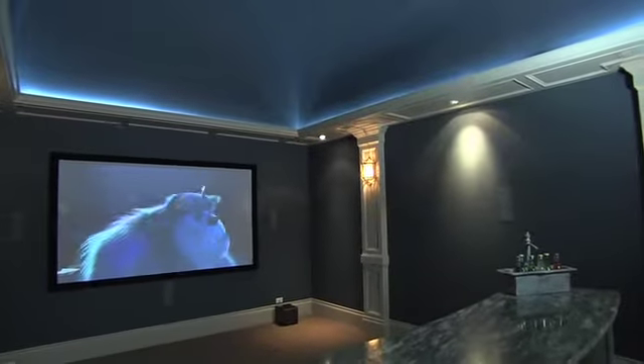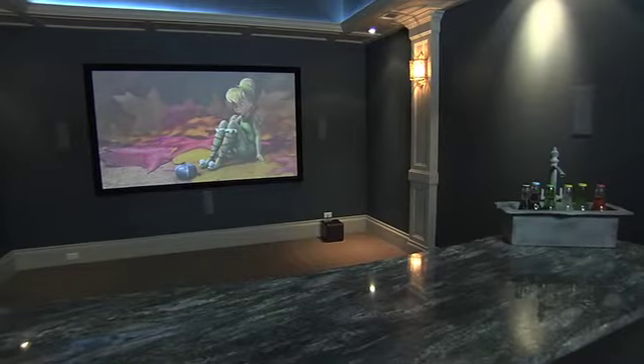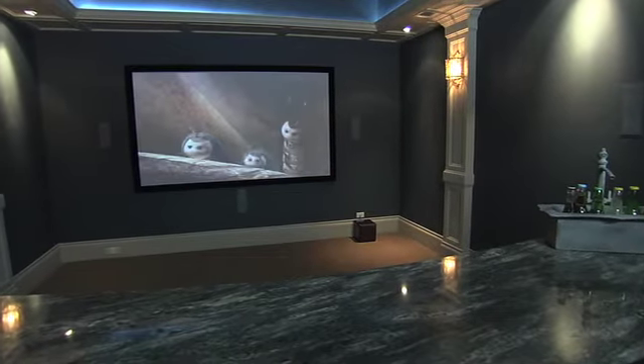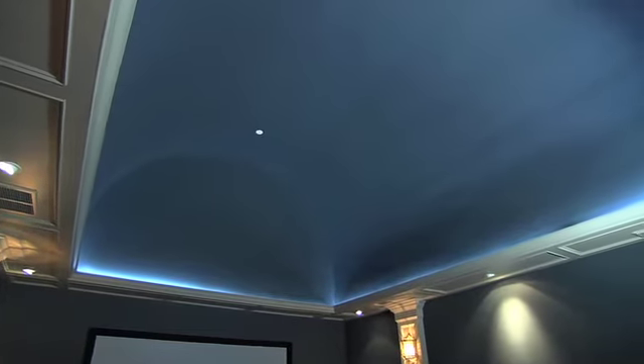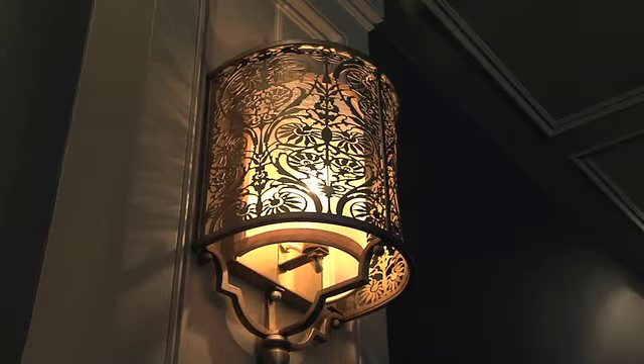Opposite that is the media room with double sliding doors which close for better viewing. It comes with a complete media package including surround sound speakers, wiring, large projector, screen, and remotes. The ceiling is a barrel vault ceiling with metallic finish enhanced by up lighting and sconces set on a Lutron dimmer.